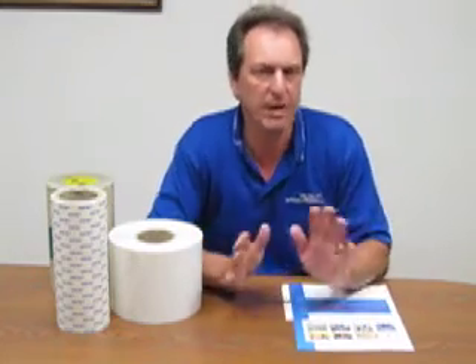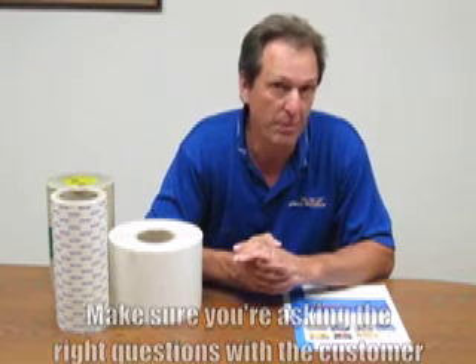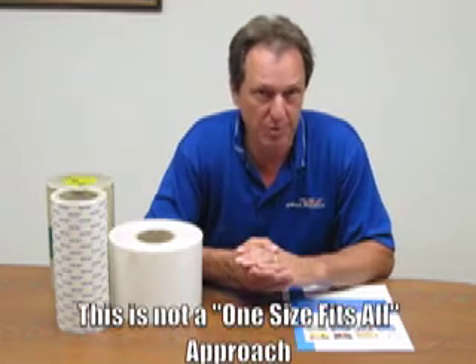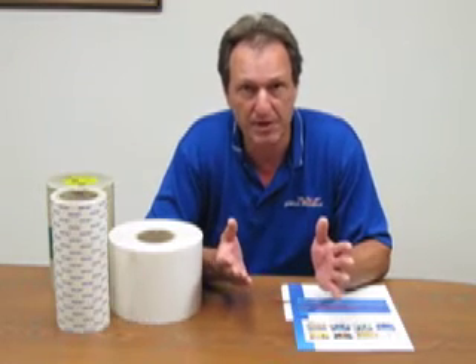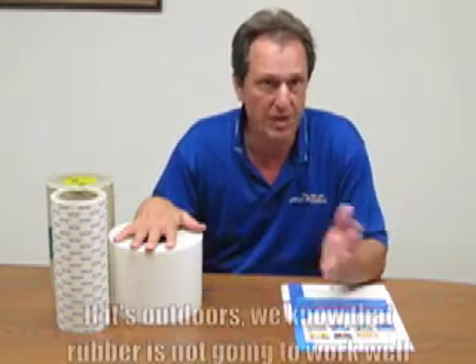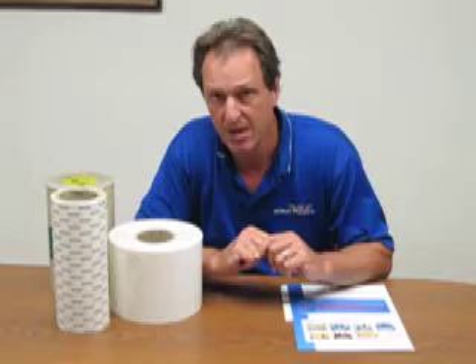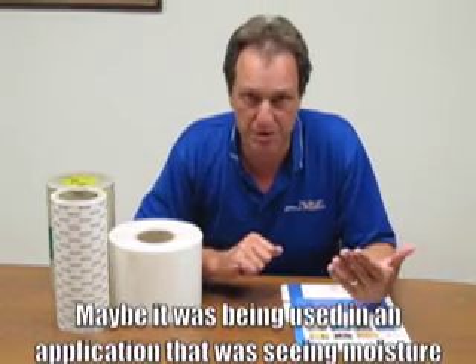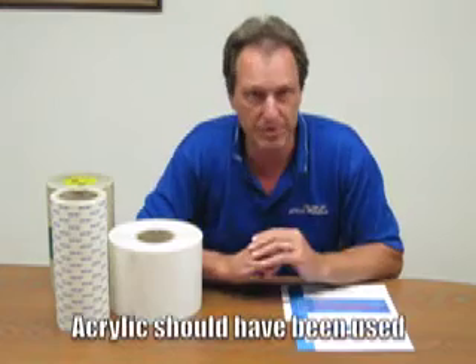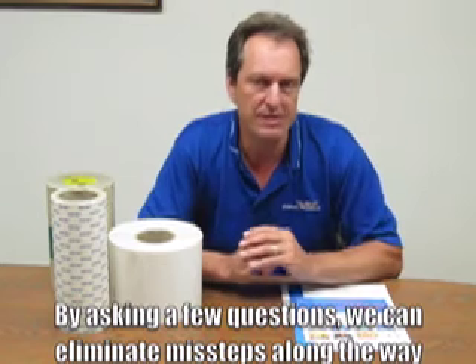What I want to talk to you today briefly about is making sure that we're asking the right questions with the customer, because it's important to remember this is not a one-size-fits-all approach. There might be an application where maybe they had looked at trying an application with a rubber adhesive system, but if it was outdoors, we know that the rubber is not going to work well, and we needed to really go with an acrylic adhesive system. Or maybe it was used in an application that was seeing some moisture, and again they went with the rubber and the acrylic should have been used. By asking a few simple questions, we can eliminate some of these missteps along the way and make sure that we can get the correct product in the hands of the customer the first time.